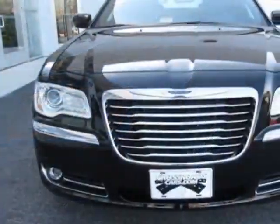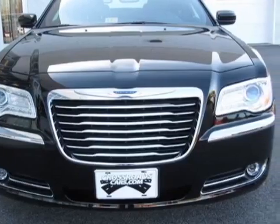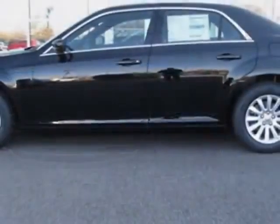This vehicle gets an estimated 19 miles per gallon in the city, and an estimated 31 on the highway.